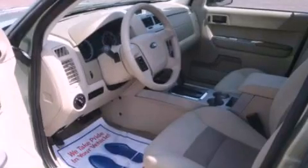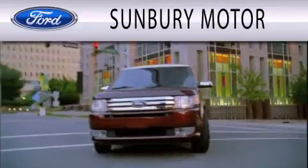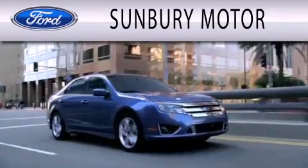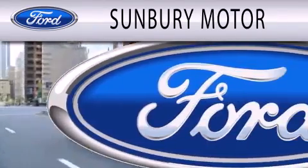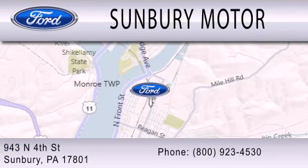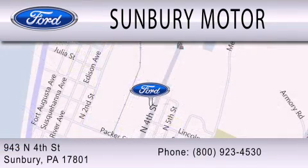Please call us today for more information on this great vehicle. Sunbury Motor Company is dedicated to doing everything possible to ensure that the experience you have selecting your next vehicle is as pleasant as possible. We are located at 943 North 4th Street in Sunbury. Thank you.